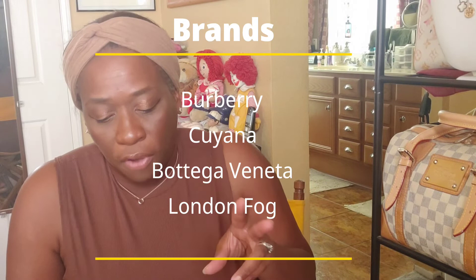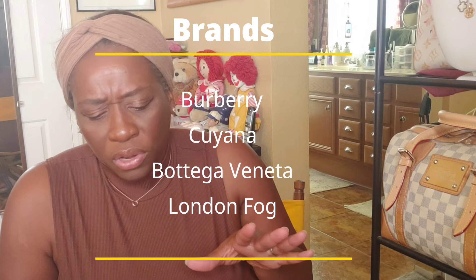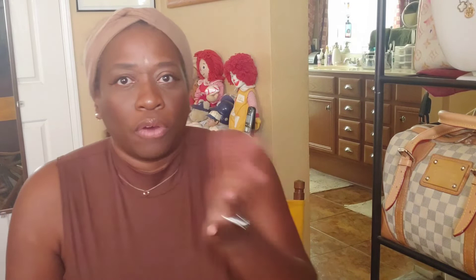Why you should own a trench coat: it's good to have for your basics. Brands that are famous for trench coats are Burberry, London Fog, Bottega Veneta, and Cuyana. Trench coats can be pricey depending on where you buy them. At Target or H&M, they run from $50 to $100, but if you're getting a name brand like Burberry or Bottega Veneta, you're looking at $1,000 to $1,500. But I'm here to talk about affordable things, because people want to save their coins — and there's nothing wrong with that.